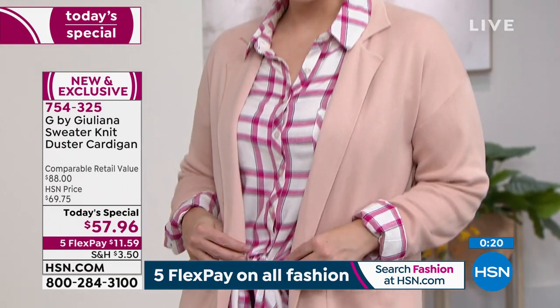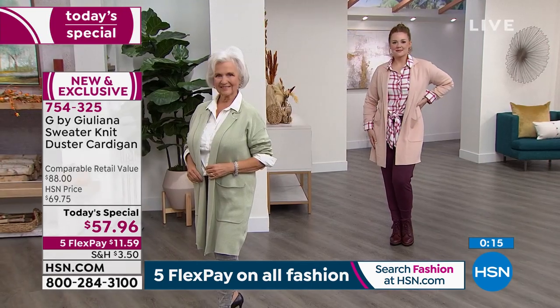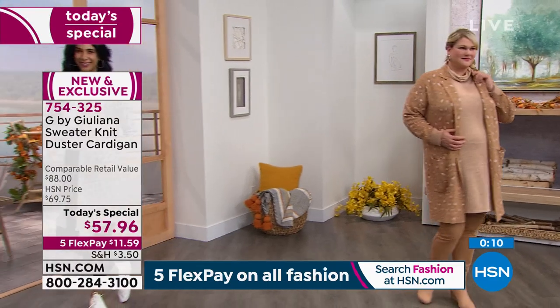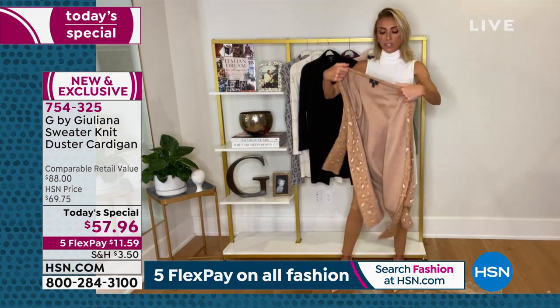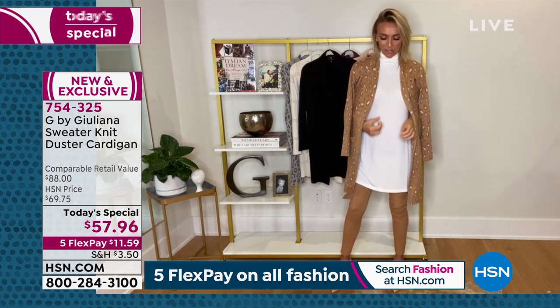Juliana says personally she'd start with the black — the easiest, dress it up or down — then grab one of the animal prints or plaids. She loves showing how chic it is when thrown over a shoulder like those effortless girls in magazines or on Instagram, and this one works perfectly for that because it's not a tight moto jacket.